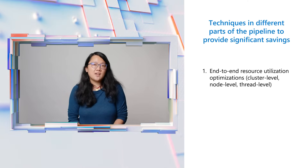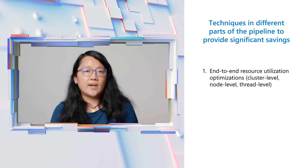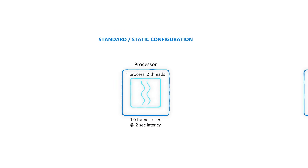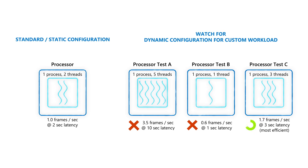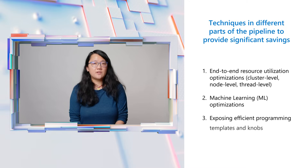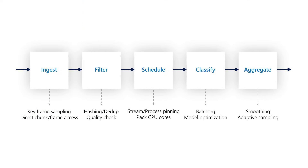Watch 4 uses a combination of different techniques in different parts of the pipeline to provide significant savings. The techniques can be broadly classified into three buckets. The first is around resource utilization — we try to make sure that network and CPUs are effectively utilized. One way we do this is by dynamically finding the optimal processor and thread configuration for each workload. The Watch 4 system enables developers to test and visualize different configurations to find the optimal utilization for their unique workloads. We also cache and reuse intermediate results, and do machine learning optimizations like batching, model cascades, and model optimizations such as quantizing them to low bit widths. Finally, we expose efficient programming templates and as many knobs to the developer as possible so that optimizations such as adaptive sampling and deduping can be easily implemented.